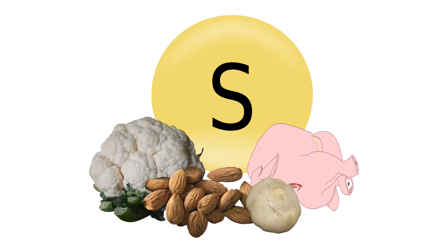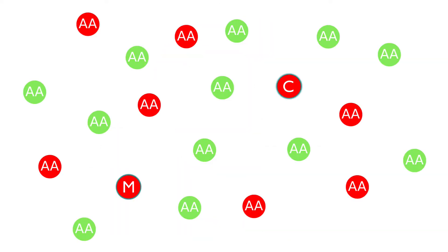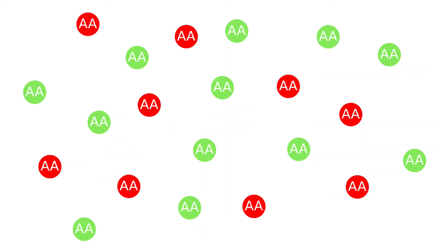Sulphur is the third most abundant mineral found in our body. Most of it is derived from sulphated amino acids. Amino acids make up the proteins. There are 22 amino acids, and a few of them have sulphur.